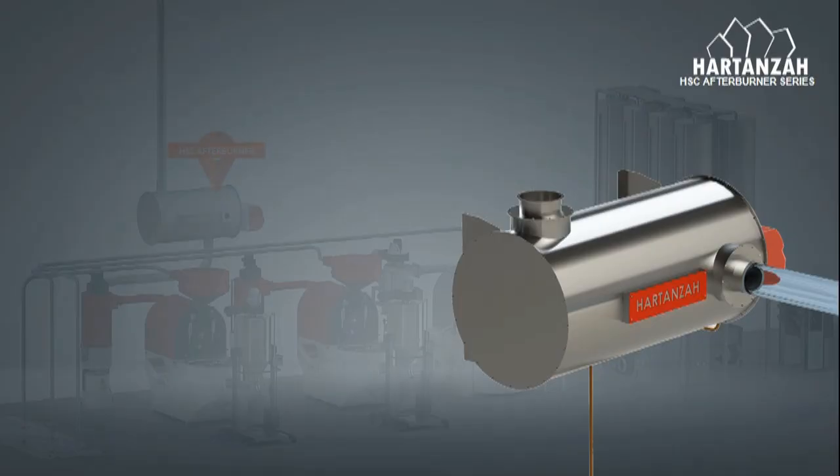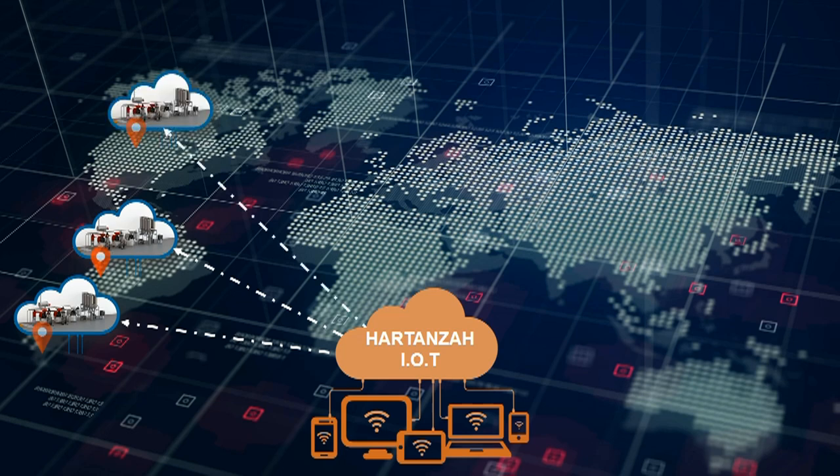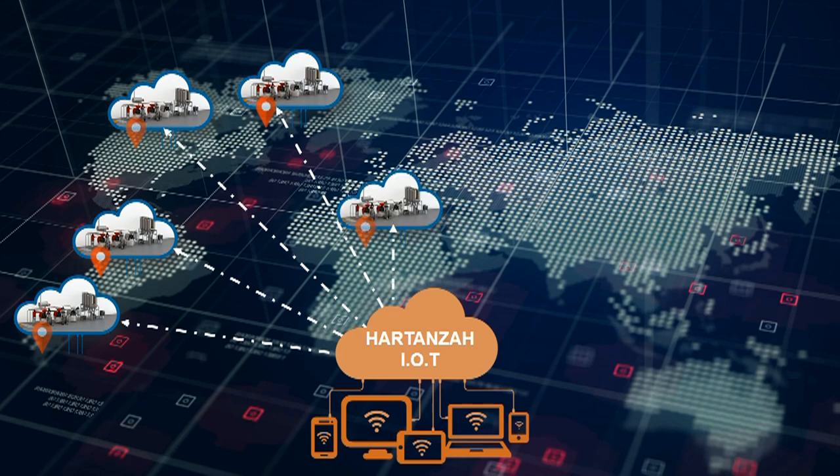Harden's afterburner can be used with any coffee roaster. And if you integrate the Harden's afterburner into the Harden's vendor coffee roasters or Harden's Deco series coffee roasters, you will get access to monitoring through Harden's IoT system. This connection makes the Harden's afterburner able to be monitored from everywhere through Harden's IoT system.